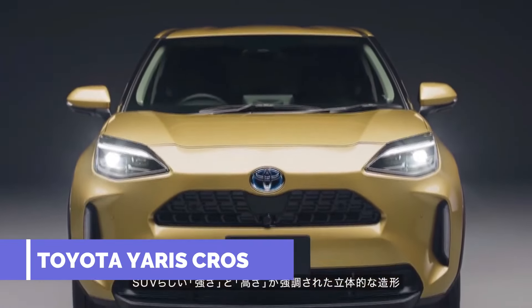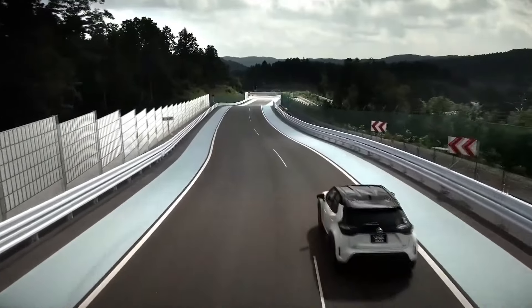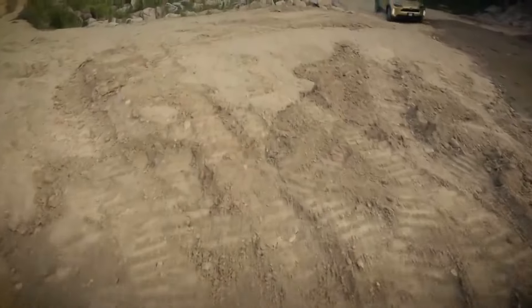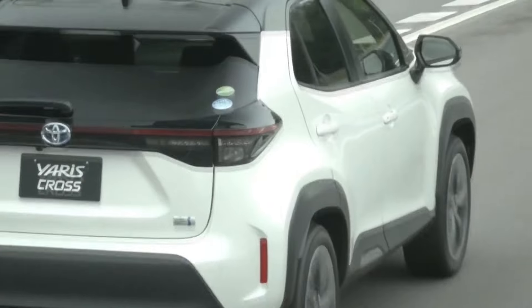Toyota Yaris Cross. The Icon model has a variety of features including steering assist, adaptive cruise control, a reversing camera, 16-inch alloy wheels, an 8-inch touchscreen, Apple CarPlay, and Android Auto compatibility. All things considered, the Yaris Cross is a fantastic option for people searching for a practical and fuel-efficient SUV.